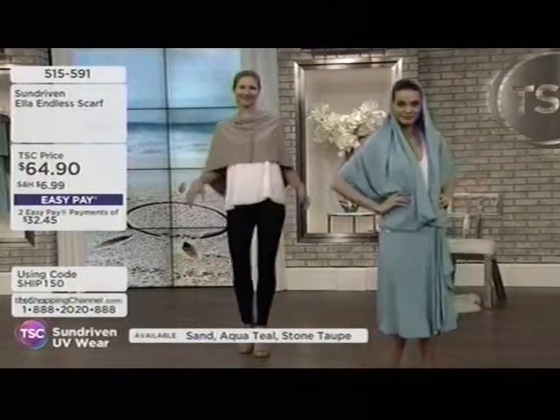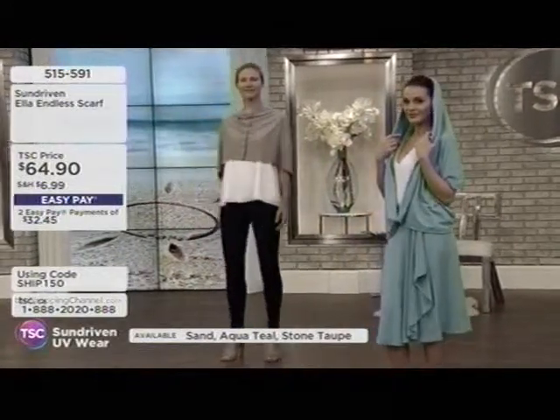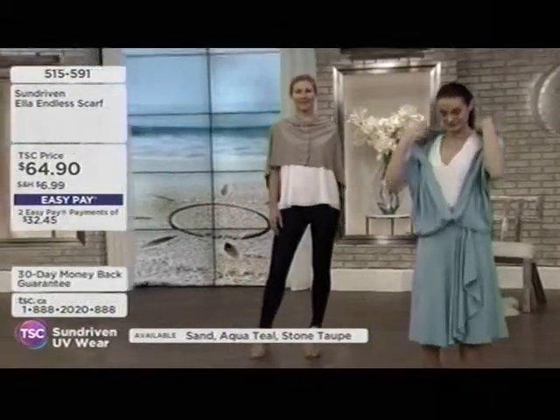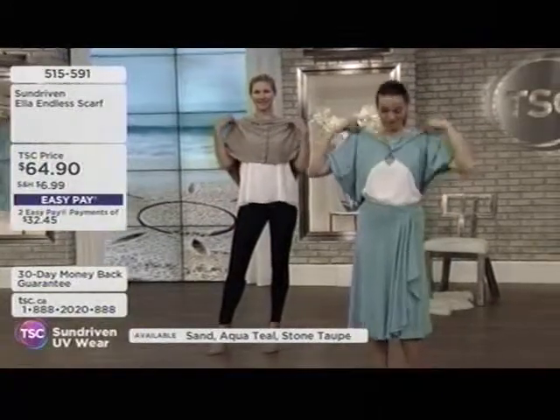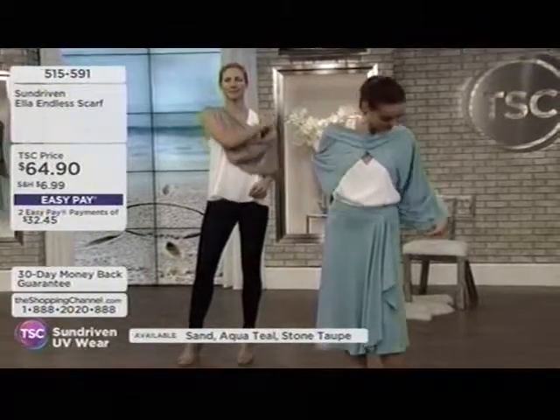You put on sunscreen, go to the soccer game or baseball game, and you're out there for five hours. And I love clothing — I'm in the industry, obviously, and a designer. But I don't like to put on sunscreen because it ruins my other fabrics and clothes.